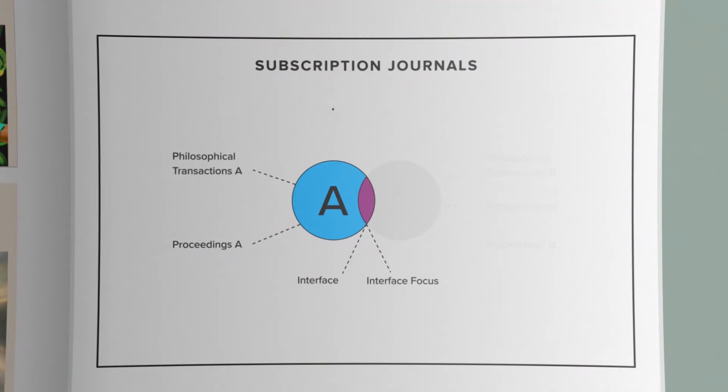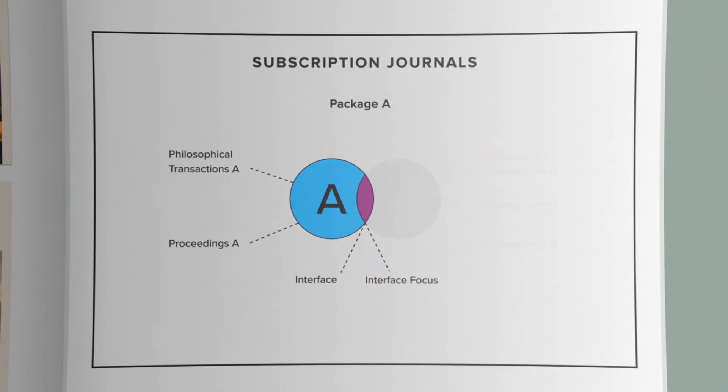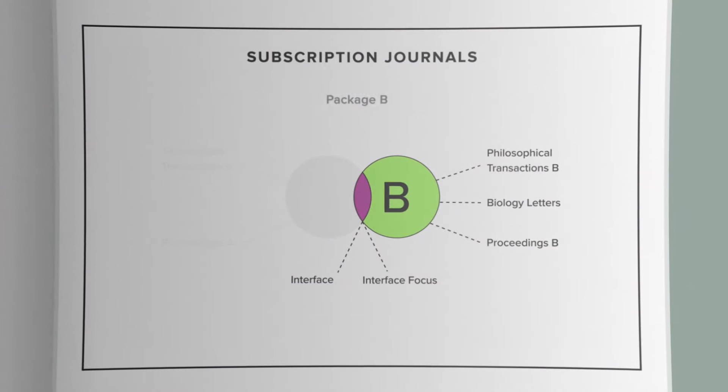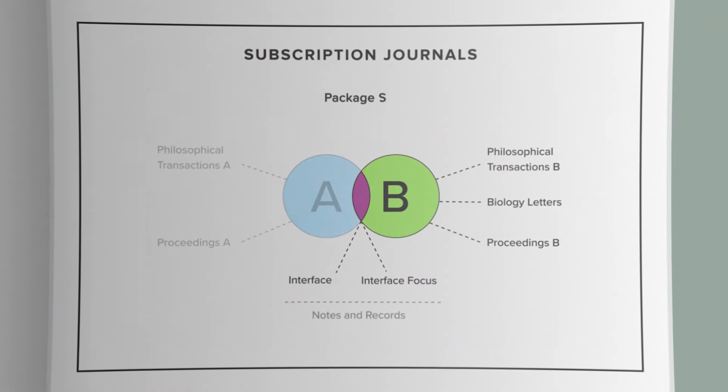We have three subscription packages which offer substantial discounts on individual subscriptions. Package A covers all the physical science journals. Package B covers all the biological science journals. And Package S covers all of the Royal Society's journals.